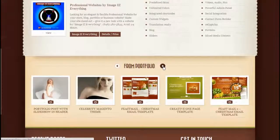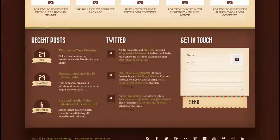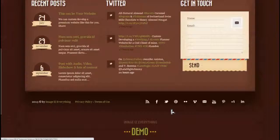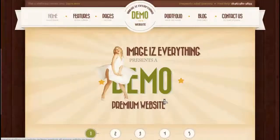The convenient portfolio slider displays thumbnails and links to your works. On the bottom are widgets for your posts, your Twitter feed, and a small contact form, in addition to links to all your social network profiles.